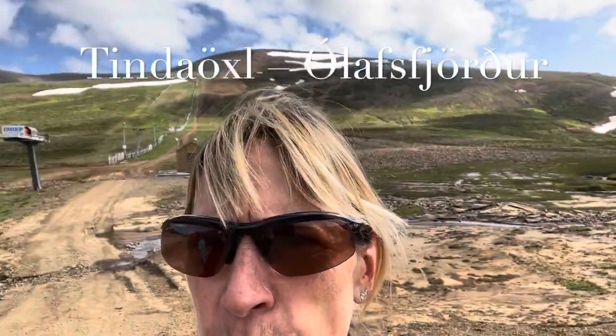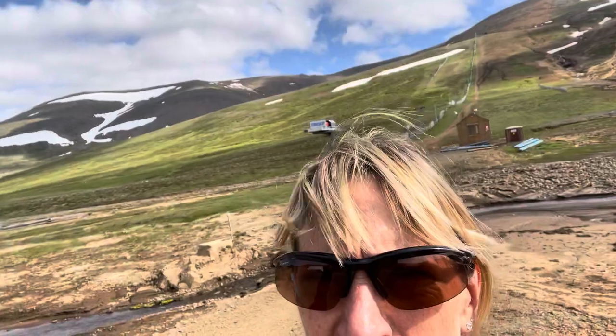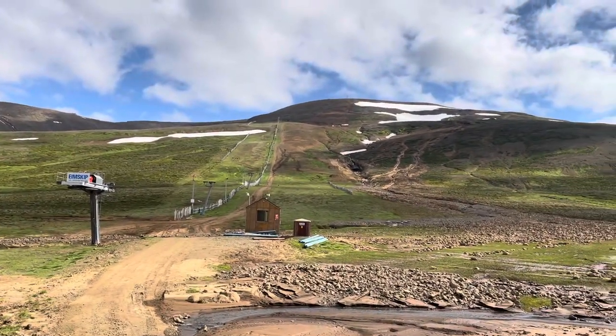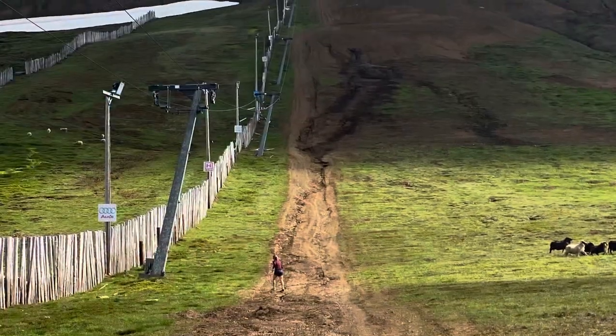We turned off Route 744 and ended up at a ski area behind me, as you can see. We're going to head up to the top of the hill — there are some sheep around, and there looks to be a lift. We're going to go over the water and then climb up to the top of the hill and see how long it takes. Let's go.